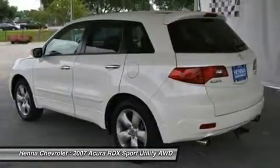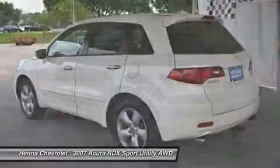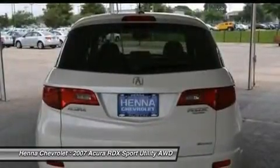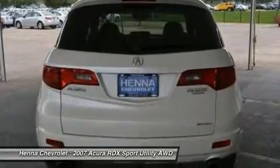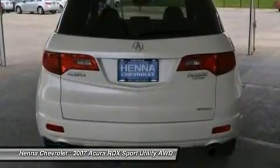Power outward, floor mats, cruise control, adjustable steering wheel, steering wheel audio controls, leather steering wheel, security system, engine immobilizer, trip computer.